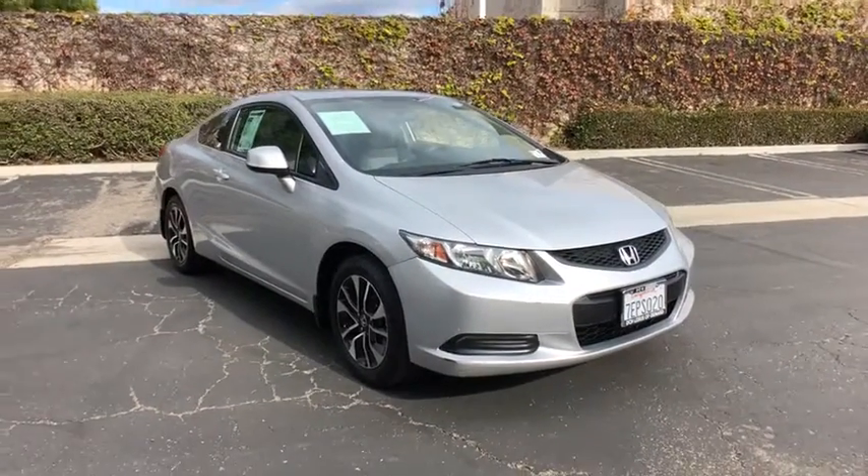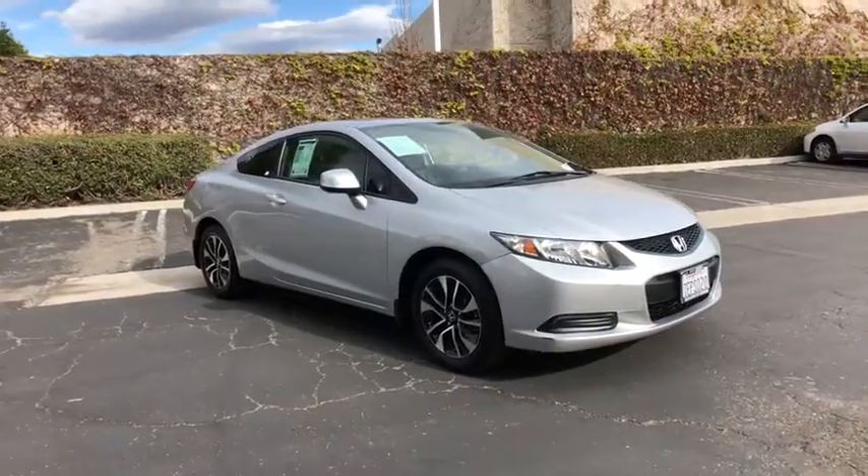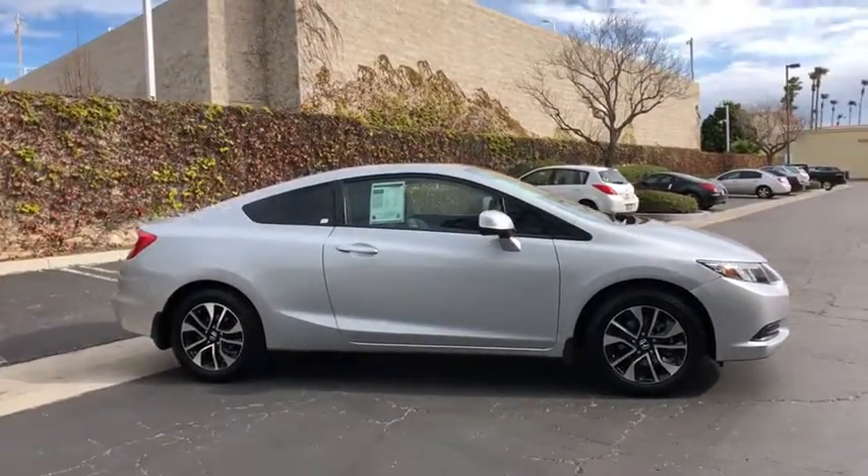Take a ride in the 2013 Honda Civic. Practical, awesome gas mileage, and incredibly reliable. This vehicle has less than 80,000 miles.